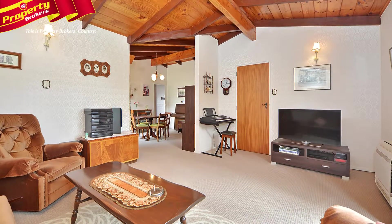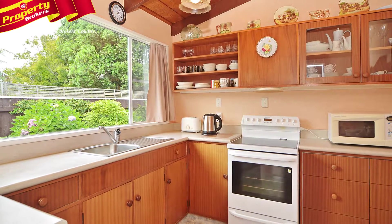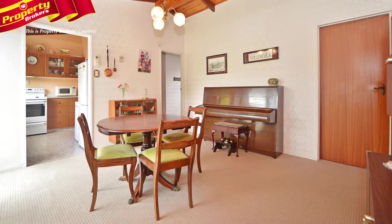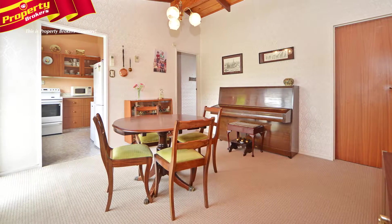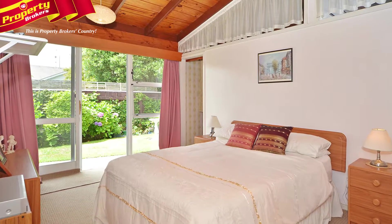Inside, this home is light and sunny and features a spacious open-plan kitchen, dining room and lounge. The dining area boasts a ranch slider opening out to a private patio and stunning grounds and gardens. The master bedroom and lounge also have ranch sliders opening to the garden.